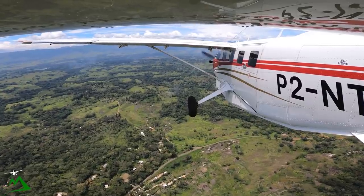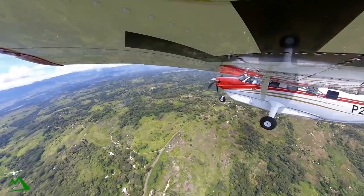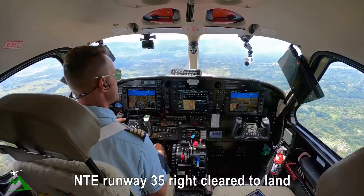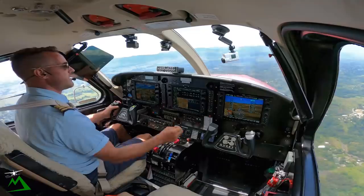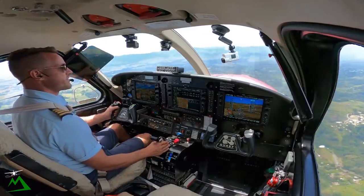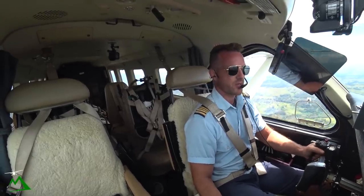Goroka Tower, November Tango Echo, right base, 3-5-right. Confirm Tango Echo, runway 3-5-right, clear to land. Clear to land 3-5-right, November Tango Echo. I'm a little high, so I'm going to go ahead and bring my torque all the way back.